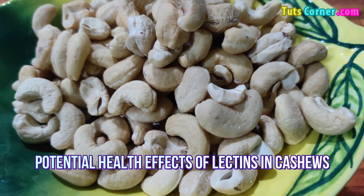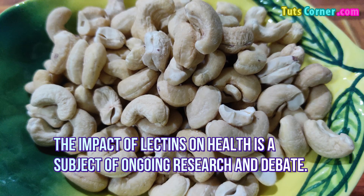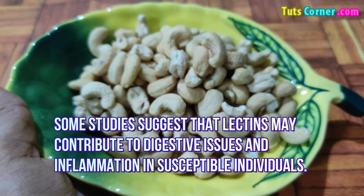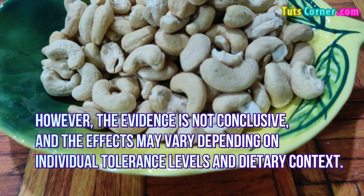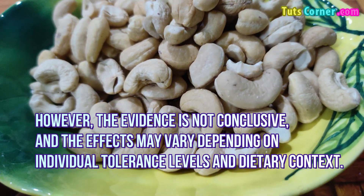Potential Health Effects of Lectins in Cashews: The impact of lectins on health is a subject of ongoing research and debate. Some studies suggest that lectins may contribute to digestive issues and inflammation in susceptible individuals. However, the evidence is not conclusive, and the effects may vary depending on individuals' tolerance levels and dietary conditions.